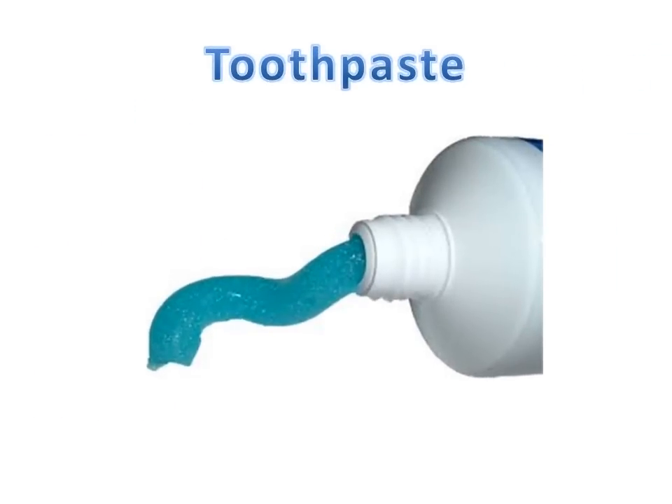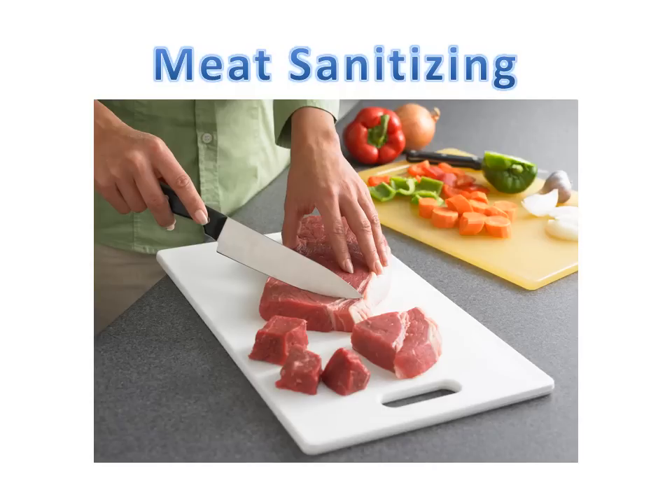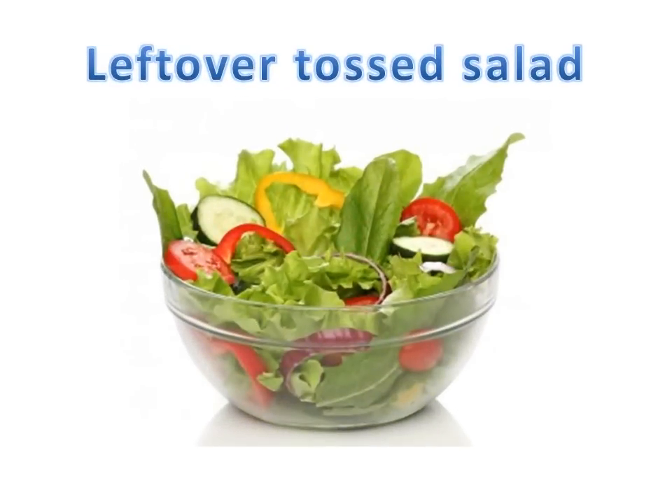Number twenty-one: hydrogen peroxide can also make a great toothpaste — it should be added with baking soda and then it will do the trick. Number twenty-two: hydrogen peroxide makes a great meat sanitiser as well. Just simply spray it over your meat before cooking and that will kill any bacteria. Number twenty-three: have you got leftover tossed salad you want to keep until tomorrow? Just spray it with a food-grade hydrogen peroxide, then drain, cover and refrigerate — you can eat it tomorrow.